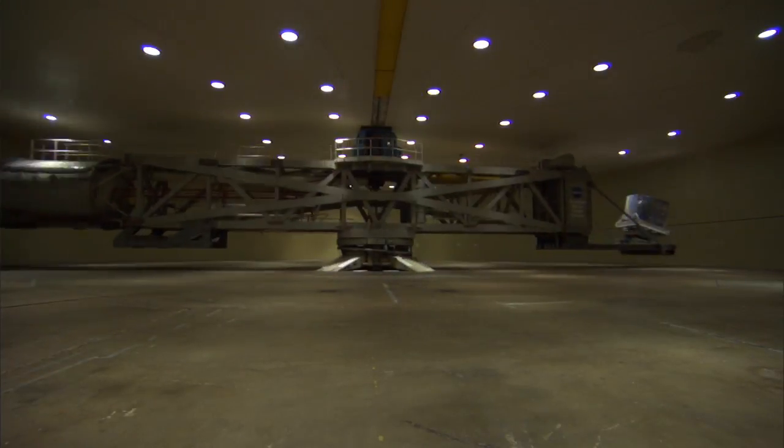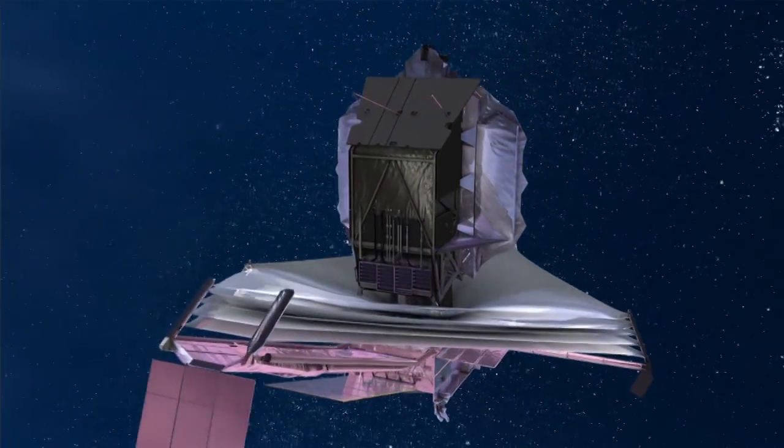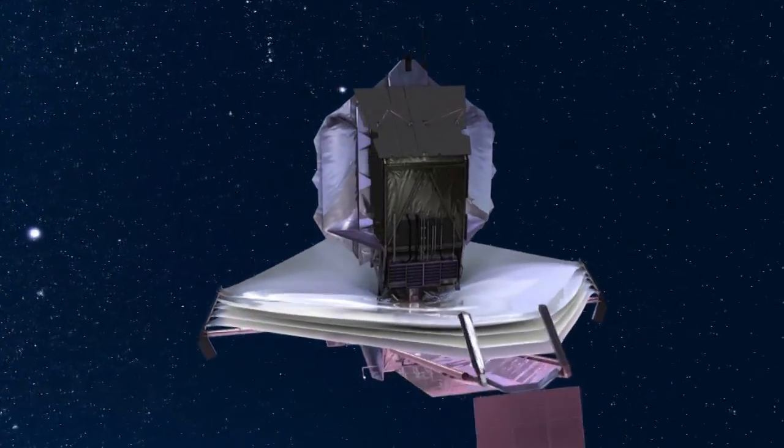Seven G's — is it like we are seven times heavier than we are? That's exactly what it is: seven times the Earth's gravity. And then when it gets to zero G way out in space, we have to show that it's the same shape as it was here on Earth.